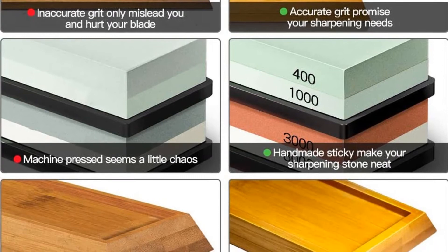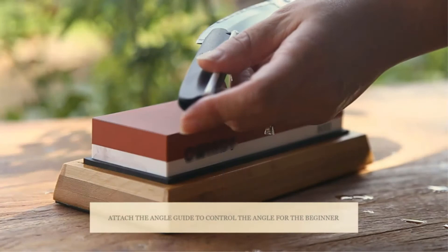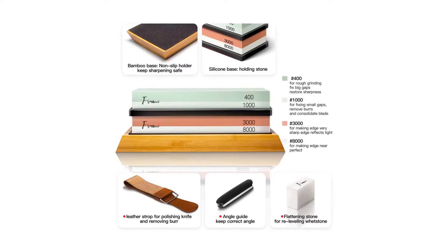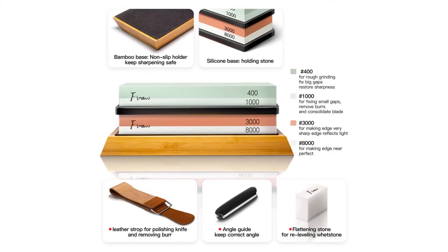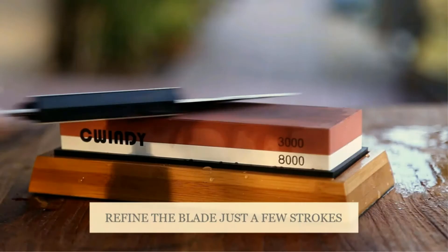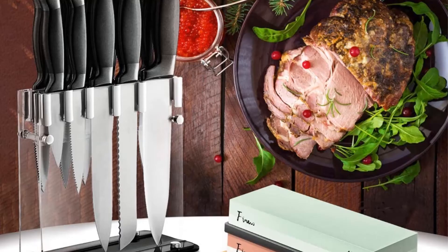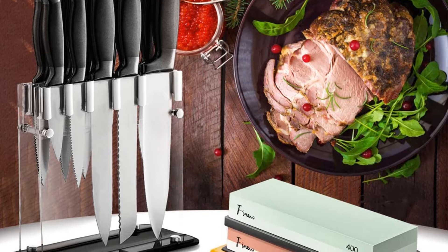My advice is to start with a knife you don't care too much about — this will teach you the proper form and pressure to apply on the blade. The first 400 grit stone is where many things can go wrong with large shavings; you may apply a few strokes for up to 15 minutes with this stone. The 1000 grit stone can be used when the blade is not very dull. The 3000 grit stone is one of the most popular options for sharper tools. The 8000 grit stone is only suitable for polishing and making the edge smoother and brighter.